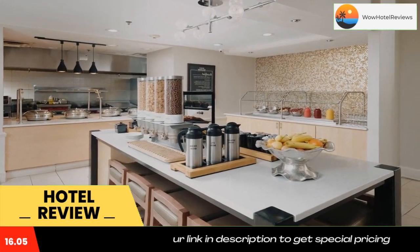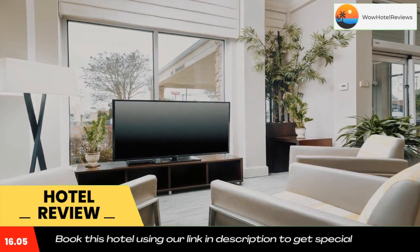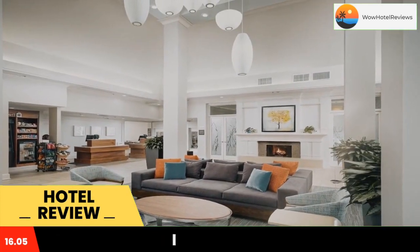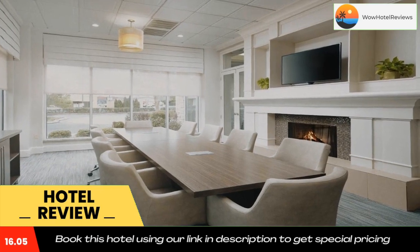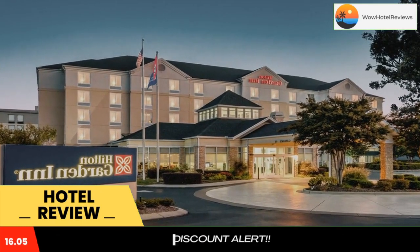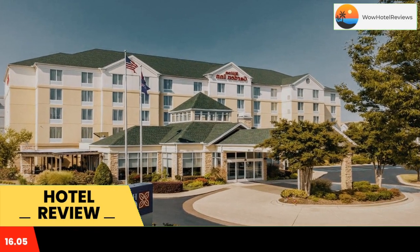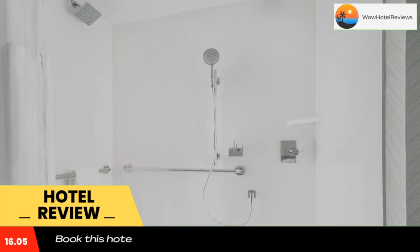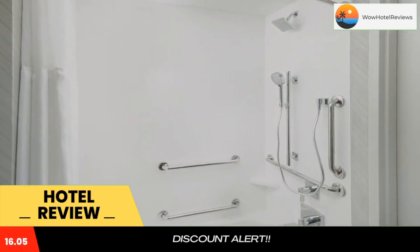The Hilton Garden Inn Chattanooga Hamilton Place is located near some of the area's main points of interest. Hamilton Place Mall, Tennessee's largest shopping center, as well as historic Civil War battlefields and a variety of recreational activities are all nearby. Modern amenities including wireless internet access and in-room microwaves and refrigerators are standard at this property.